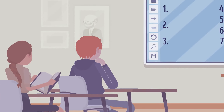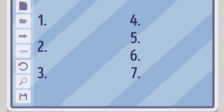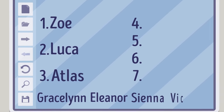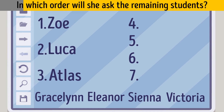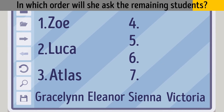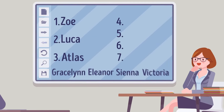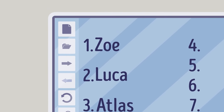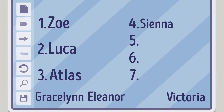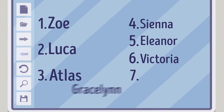Another day, another test. This time the first ones to answer were Zoe, Luca, and Atlas. In which order will she ask the remaining students? This time she started with people with the shortest names: Zoe has 3 letters, Luca has 4, Atlas has 5. The next is Sienna with 6 letters, then Eleanor with 7, Victoria with 8, and Gracelyn with 9.